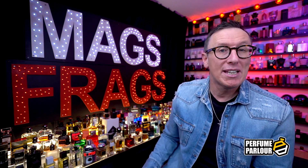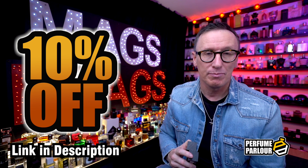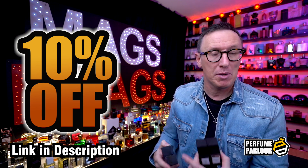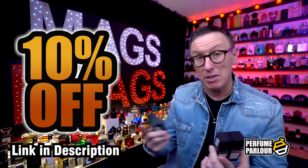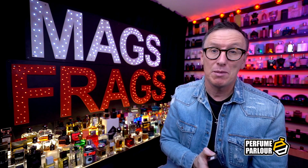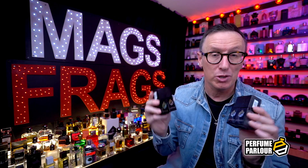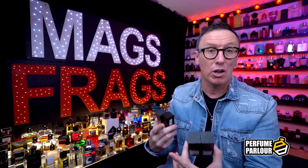Before I begin, if you're interested in picking up any of these bottles, you can use my unique discount code to get 10% off your first order — the link is in the description. It'll direct you to a login page where you create an account, and once you've logged in and made your purchases, the discount will be automatically applied at checkout. Just a quick disclaimer: I don't work for the Perfume Parlour and this video is not sponsored. These are my own opinions and I bought all of these fragrances with my own money. I do receive a small commission for recommending you to join the site, so clicking the link saves you 10% while supporting the channel.